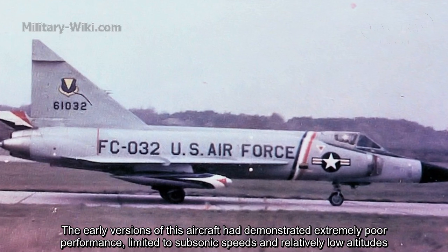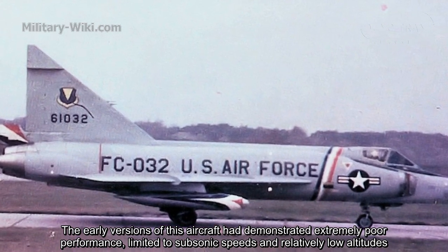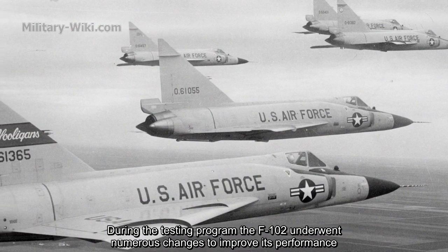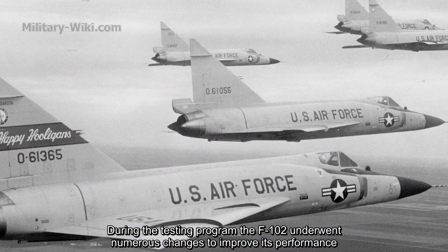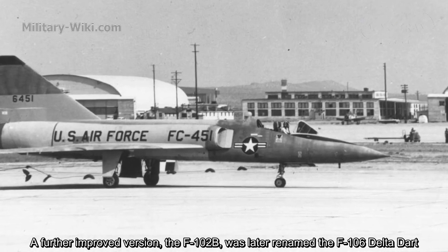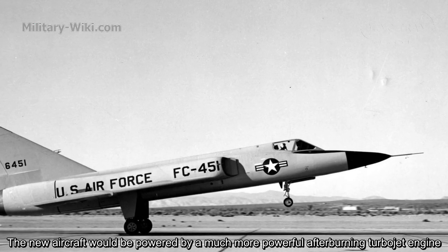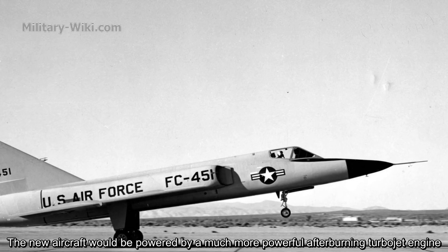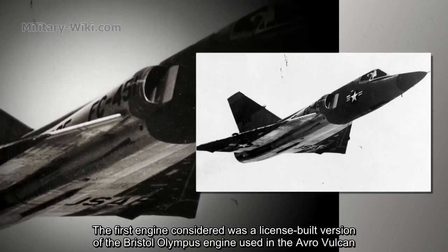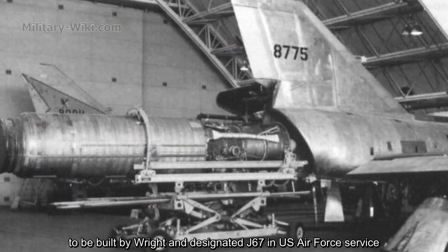The early version of this aircraft had demonstrated extremely poor performance, limited to subsonic speeds and relatively low altitudes. During the testing program, the F-102 underwent numerous changes to improve its performance. A further improved version, the F-102B, was later renamed the F-106 Delta Dart. The new aircraft would be powered by a much more powerful afterburning turbojet engine. The first engine considered was a license-built version of the Bristol Olympus engine, to be built by Wright and designated J-67 in US Air Force service.